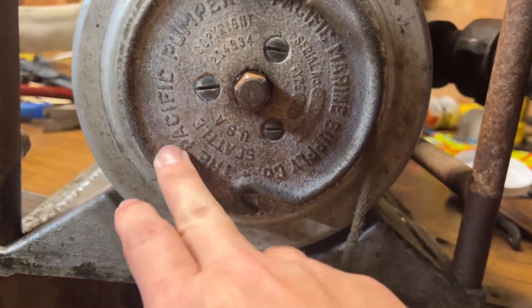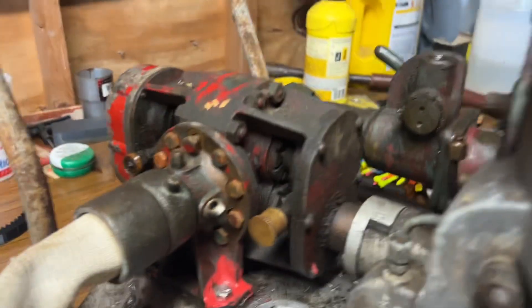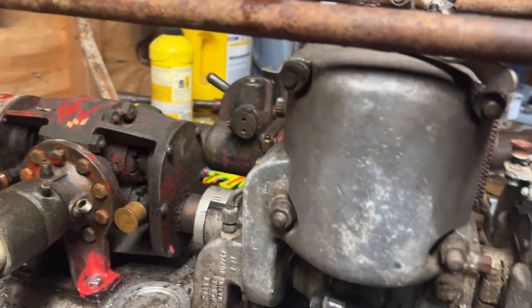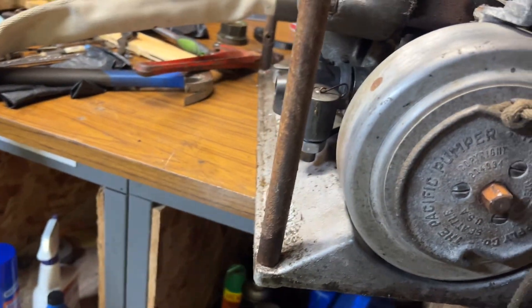It says here: the Pacific Pumper, Pacific Marine Supply Company. The pump is a model 2010. It is a water-cooled unit, and this is type NY, so it's rated for seawater.